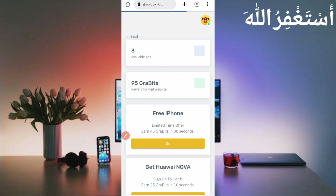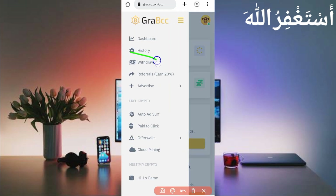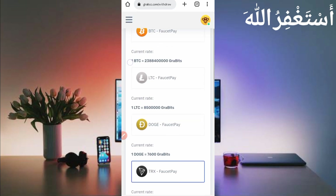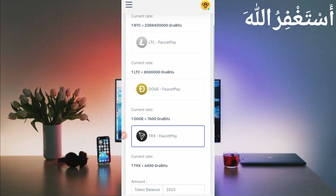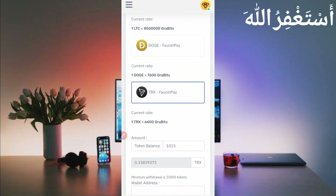Now I will show you how you can get a withdrawal from this website. Just click on Withdraw. As the withdrawal options show, you can get withdrawal in Bitcoin, FaucetPay, Litecoin, Dogecoin, and TRX. Select the currency you want. The minimum withdrawal is 10,000 tokens, which you can accumulate easily in just five hours.